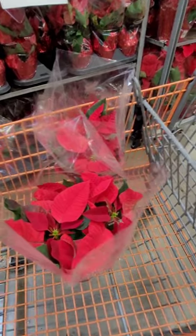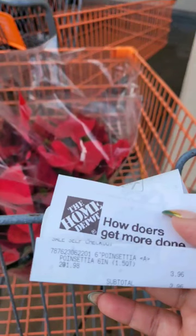I picked up two of them and paid $3.98 for both. Good luck, guys!